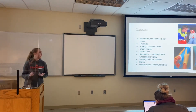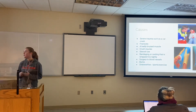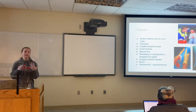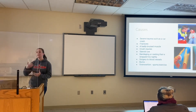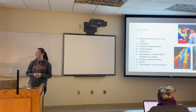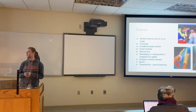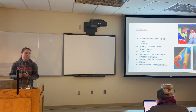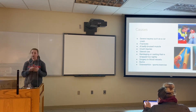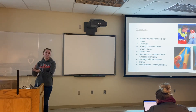Some of the causes can be severe trauma such as a car crash. The number one leading factor in acute compartment syndrome is fractures. Other causes include a badly bruised muscle, crush injuries where blood supply and nerves have been cut off, and steroid use — this usually happens with athletes because muscles grow rapidly and the fascia can't keep up. Also, bandages or casting wrapped too tightly, which is why nurses and doctors need to be very careful. The number one leading cause of chronic compartment syndrome is overexertion, meaning overexercising — you've pushed your body past its limit.